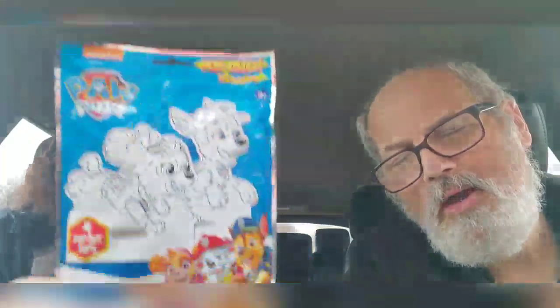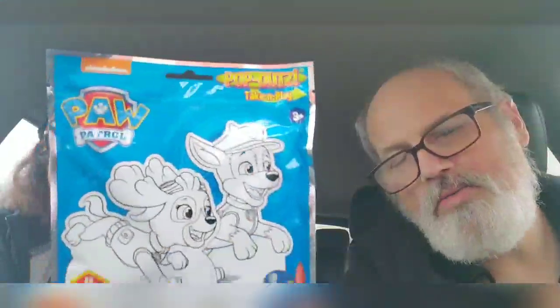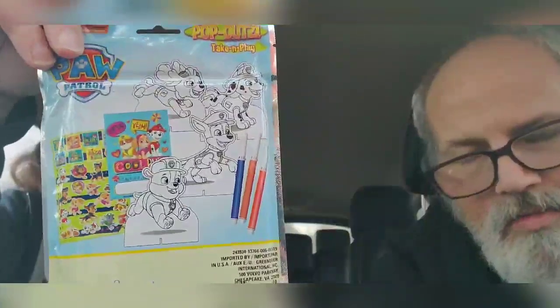Pop out, take and play — four pop-out pups. That looks like a fun, interesting item. Four coloring boards, three washboard markers, twenty-four page fun pad, twenty-five stickers. I think my wife would like this better than Dakota. She's into coloring now on the Android — we've just got to get her to actually do some real coloring.